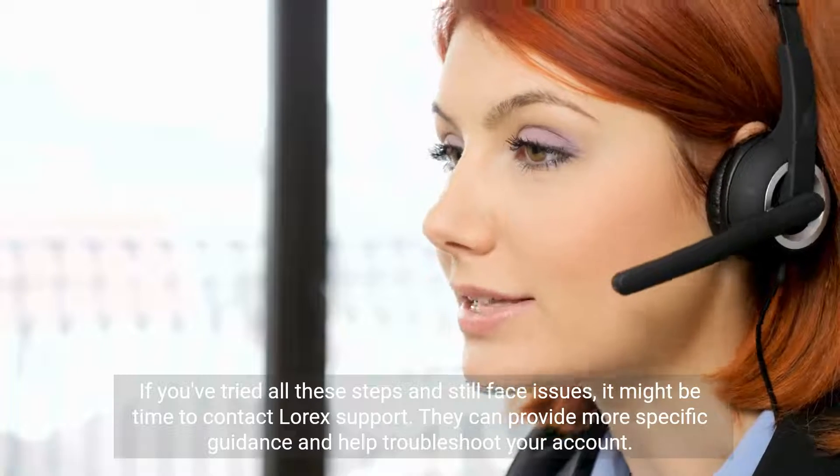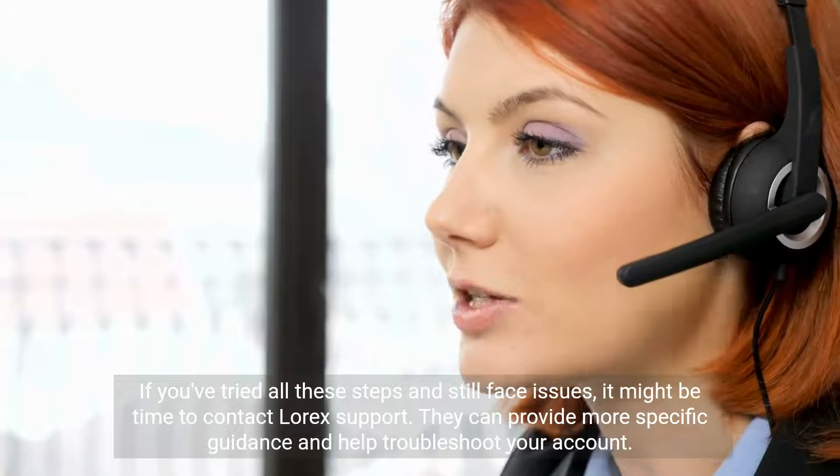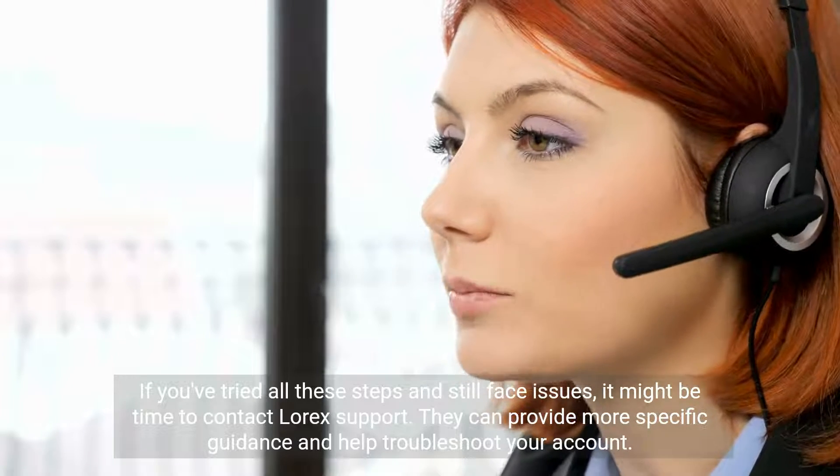Step 6: Contact support. If you've tried all these steps and still face issues, it might be time to contact LoRx support. They can provide more specific guidance and help troubleshoot your account.